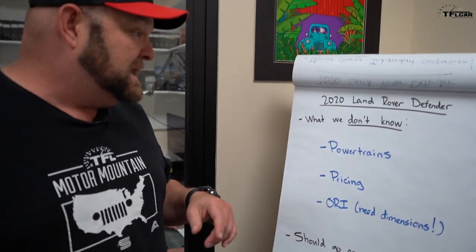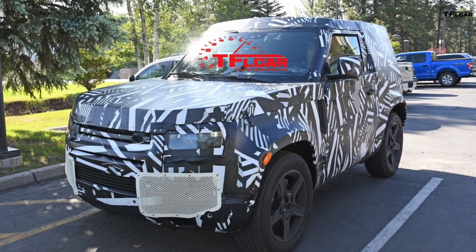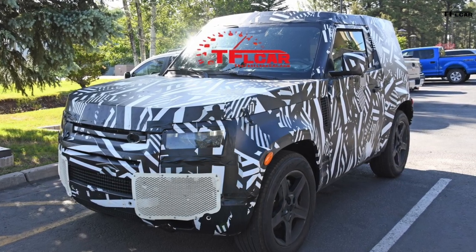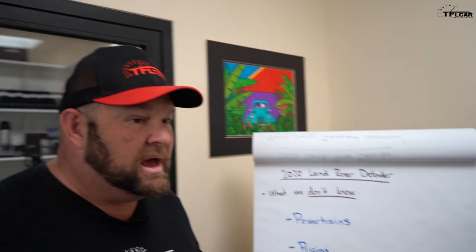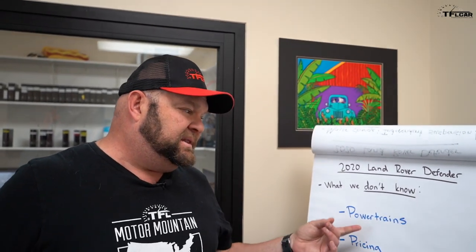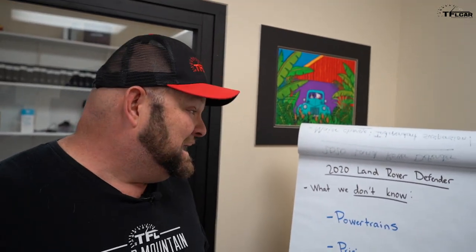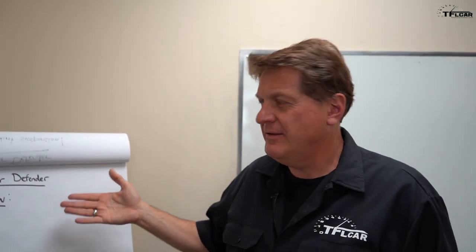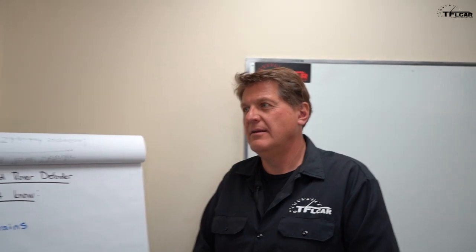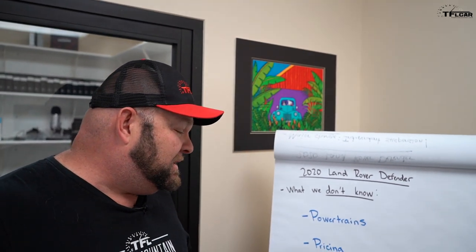Now for the stuff we don't know — powertrains. We can guess: they have a diesel similar to the one in the F-150, which is a 3-liter V6 diesel with great torque. They also have the 5-liter supercharged V8, and other smaller powerplants in the Jaguar lineup. I'm guessing it'll probably have the V8 and the diesel, but my co-host thinks maybe a four-cylinder turbo and the diesel — the debate begins.